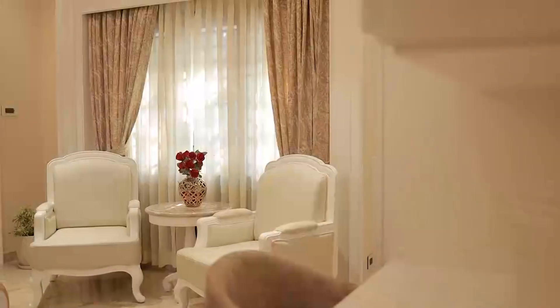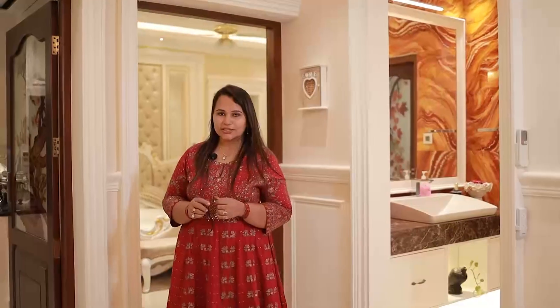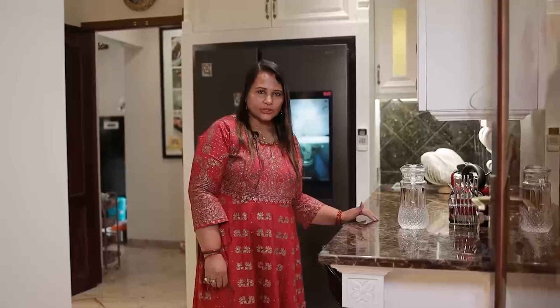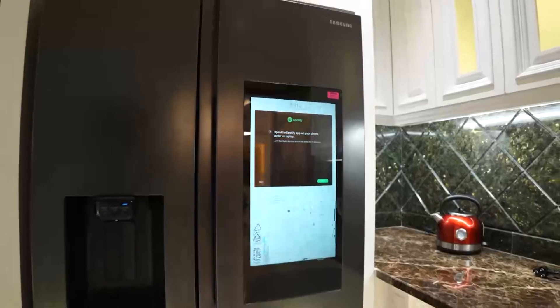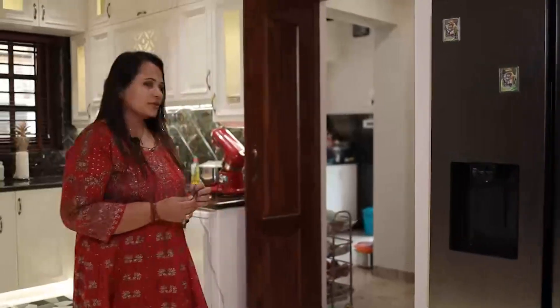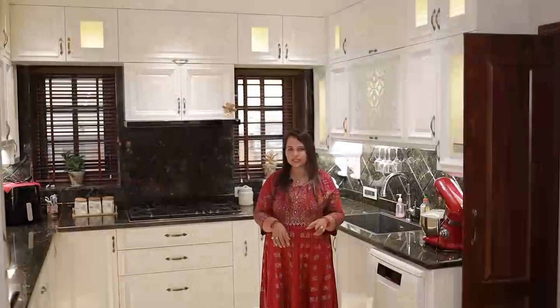We will go start with the guest room. This is the guest bedroom. The bathroom is attached to the room — you can use it. Mr. Biju handled this work. The kitchen and breakfast area are also in this section.